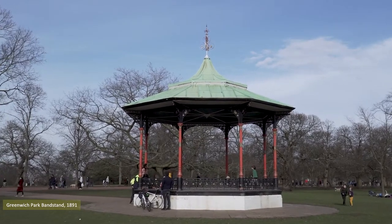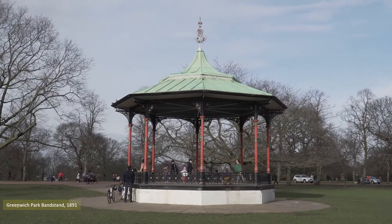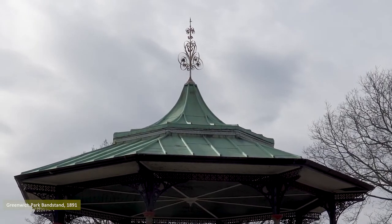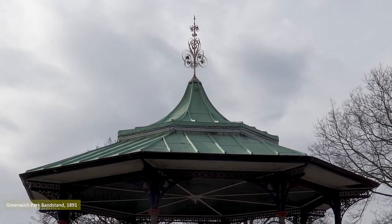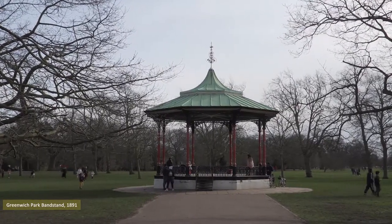Greenwich Park boasts a bandstand, and bandstands are cool. This classic Victorian example was erected in 1891, with the metal cast by the Coalbrookdale Company, Shropshire. I've expressed my admiration for bandstands many times, and parks bereft of these structures are parks in name only.